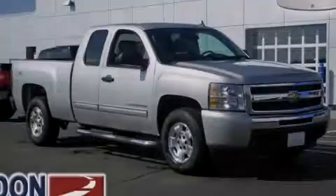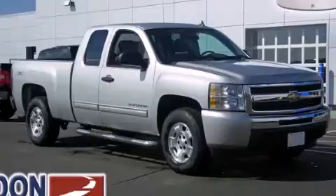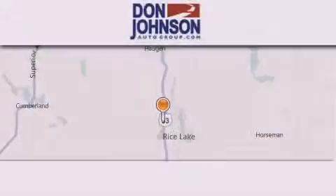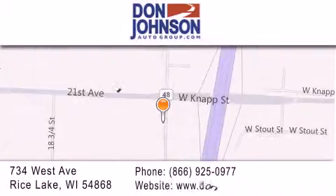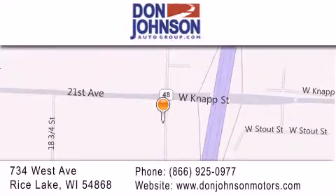Contact us today to arrange your test drive. Don Johnson Motors is located at 734 West Avenue in Rice Lake. Our goal is to exceed all of your expectations to ensure that you'll return for future visits.